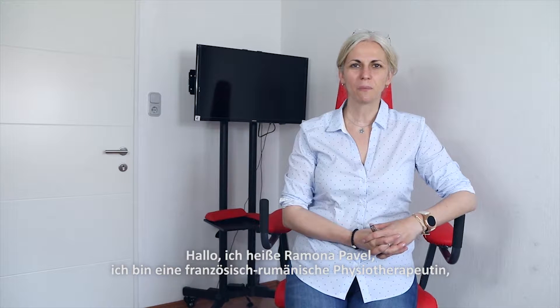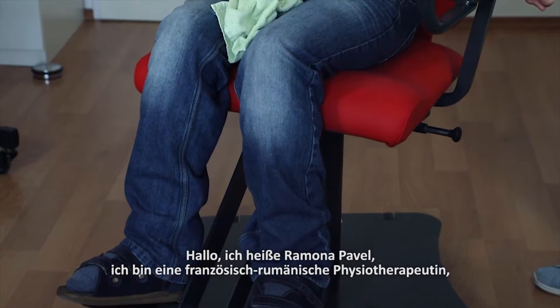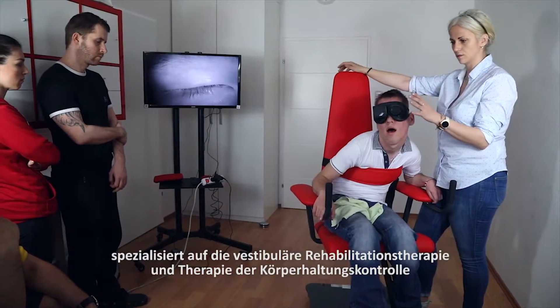Hello, my name is Ramona Pavel. I'm a physiotherapist, a French-Romanian physiotherapist, specialized in vestibular rehabilitation therapy and postural control therapies.